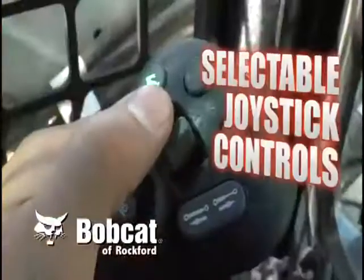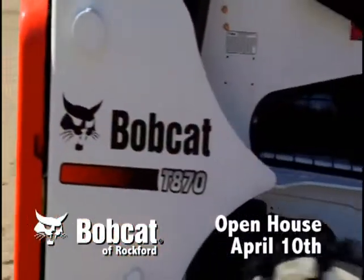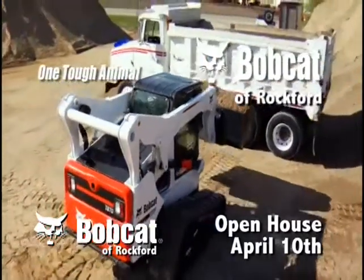Bobcat loaders offer best-in-class operation, design, and maintenance. The best is now even better. Bobcat compact equipment. One tough animal.